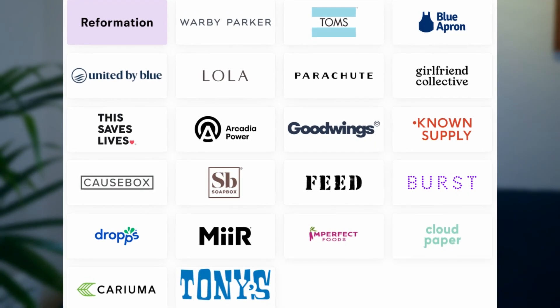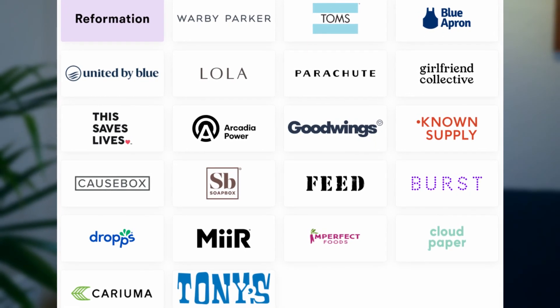Acorns provides a solution to invest your spare change while Aspiration lets you plant a tree. There are two accounts you can open with them — well three, if you include the credit account that you can join a waitlist for. On the debit or bank account you can actually get five percent cash back at the places on screen right now. It's certainly not places I would personally frequent all too much, even though I've bought things from some of these companies.